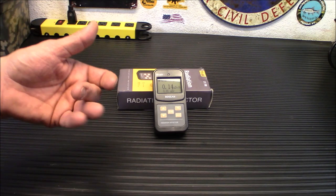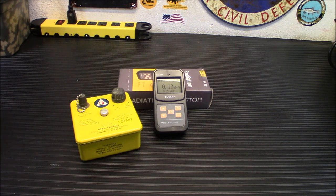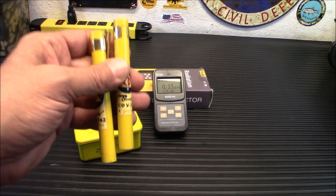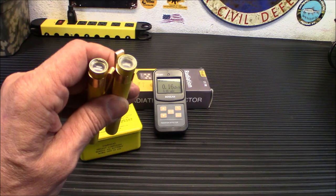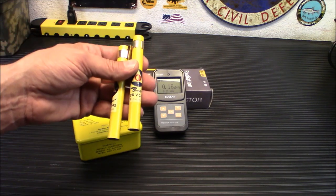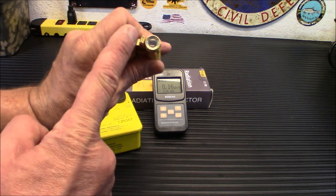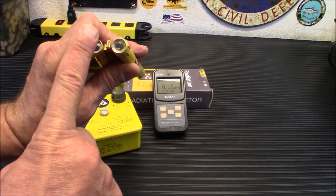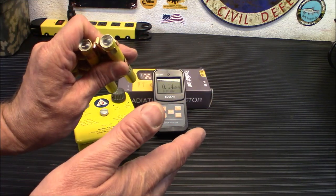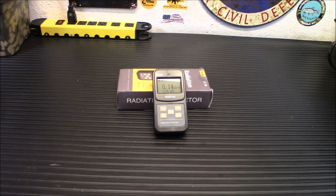Something similar to this — those of you that are old enough from your childhood — would be these old dosimeter pens. And what this is is your charger. This will reset these pens. These pens were able to detect radiation over a long period of time and I believe they only go up to 200 roentgens, which is pretty darn serious. You carry this in your pocket, look through it at the end of the day, hold it up to a light, and there's a little hair that moves across the bar. You'd record your radiation level, write that down, put the pen on this and reset it. So this is a similar device — that's basically what this device does.